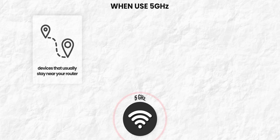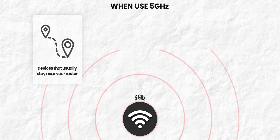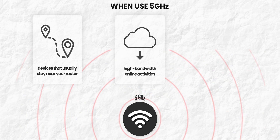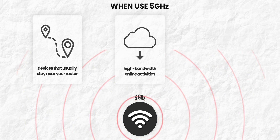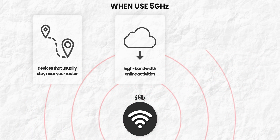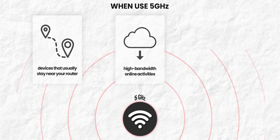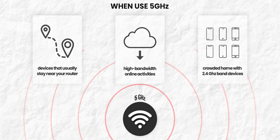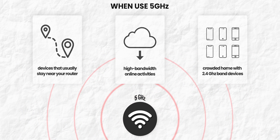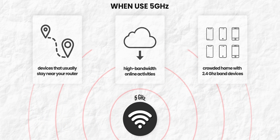If your device doesn't need to be moved around — like a desktop that stays near the router — 5 GHz makes way more sense and you can take advantage of the highest speeds. Similarly, if you're doing high-bandwidth activities like gaming, video calls, or uploading videos on YouTube, use 5 GHz and move as close to the router as possible. Also, if you live in a crowded apartment complex with dozens of wireless routers, security cameras and other 2.4 GHz devices, you should definitely consider switching to the 5 GHz band if you haven't already.